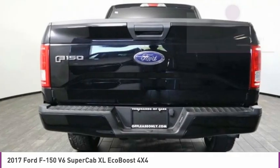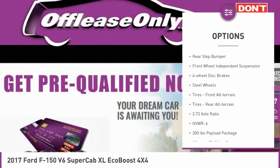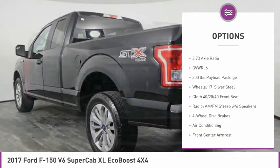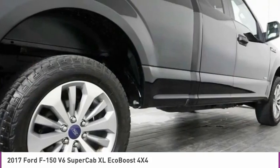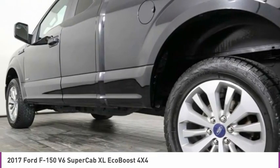Here are some of this vehicle's great options: four-wheel drive, electronic stability control, brake assist, traction control, rear step bumper, front wheel independent suspension, four-wheel disc brakes, steel wheels, front all-terrain tires, and rear all-terrain tires.